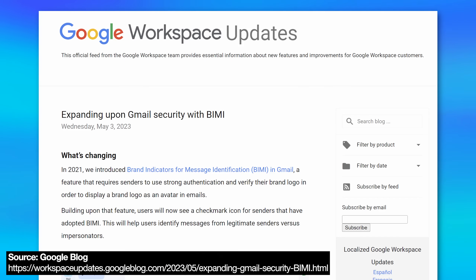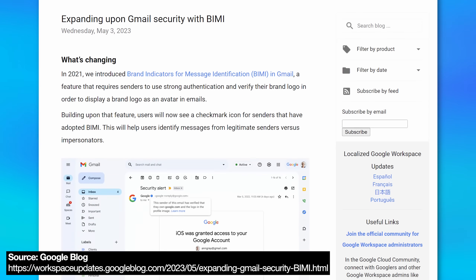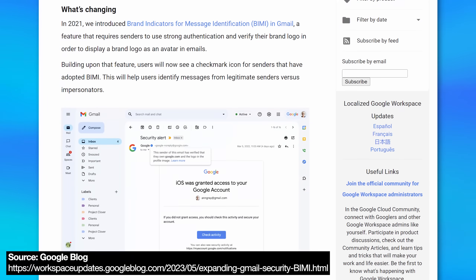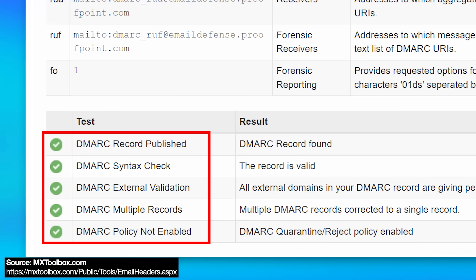It's just very unusual that you get this extra verified thing using a checkmark, which actually uses a new standard called BIMI, which is meant to allow companies to verify their trademark logo and attach that to emails, assuming they have all the highest level email verification settings in place, which UPS does apparently seem to have, which is why this is also a big deal.